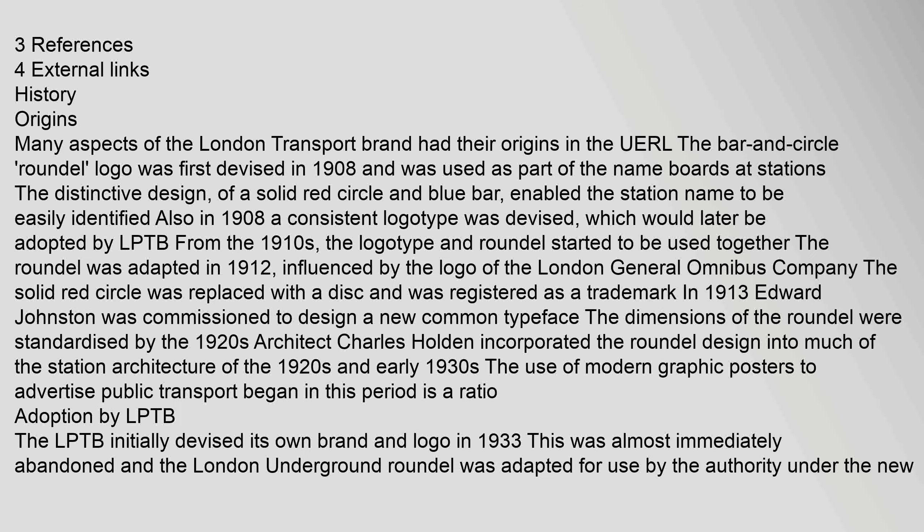Many aspects of the London Transport brand had their origins in the UERL. The bar and circle logo was first devised in 1908 and was used as part of the name boards at stations. The distinctive design of a solid red circle and blue bar enabled the station name to be easily identified.